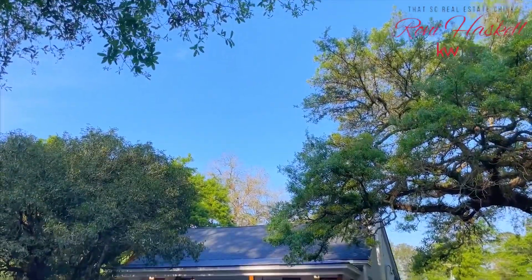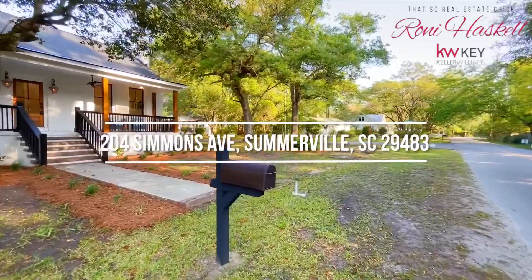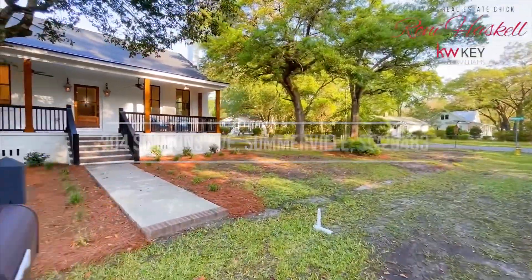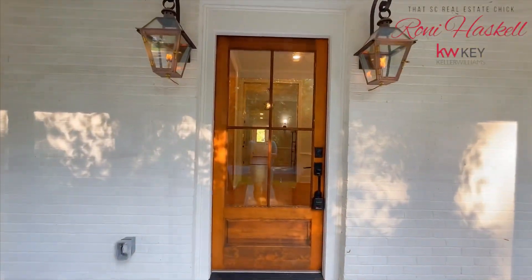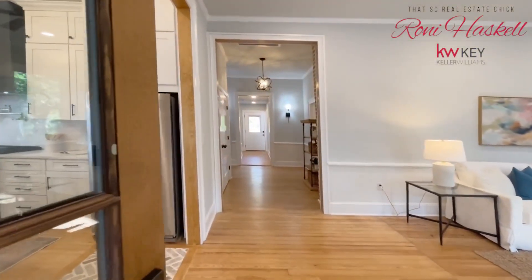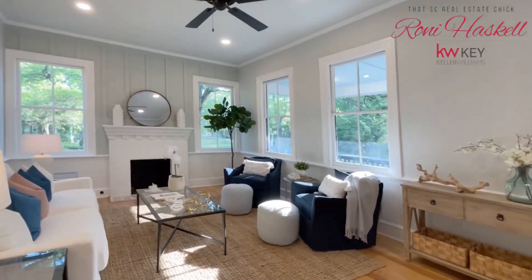I'm Ronnie, that SC real estate chick, proudly presenting to you 204 Simmons Avenue. Somerville charm abounds in this fully renovated three-bedroom, three-full bathroom home on half an acre with gorgeous old oak trees framing the property.